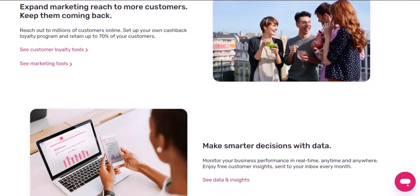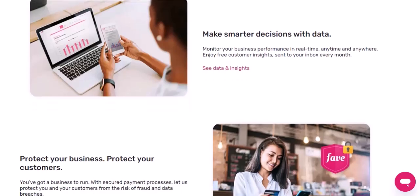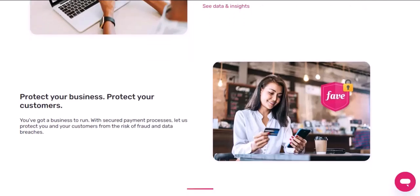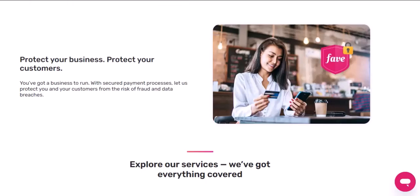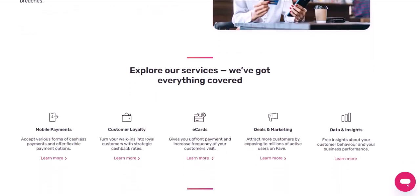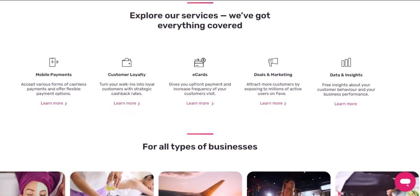But wait, there's more. FavePay isn't just for restaurants. You can use it at countless stores, from fashion boutiques to grocery stores. It's becoming the go-to payment method for a reason — it's fast, secure, and incredibly convenient. Setting up FavePay is your first step towards a cashless, hassle-free life. It's about embracing technology to make your everyday transactions smoother. So, what are you waiting for? Give it a try and experience the FavePay magic for yourself. Thanks for watching, and until next time, happy paying.